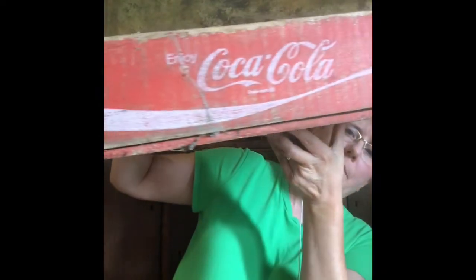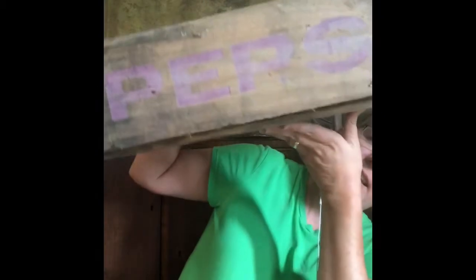In my ride-along video I told you I got two crates — I got a Coca-Cola crate and a Pepsi crate. Those two.